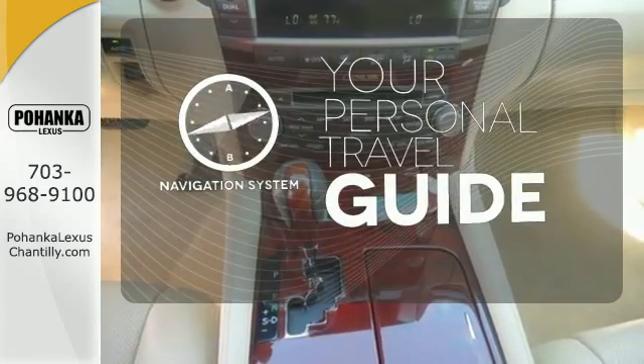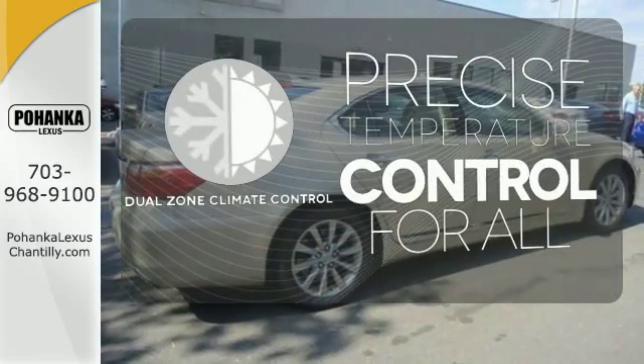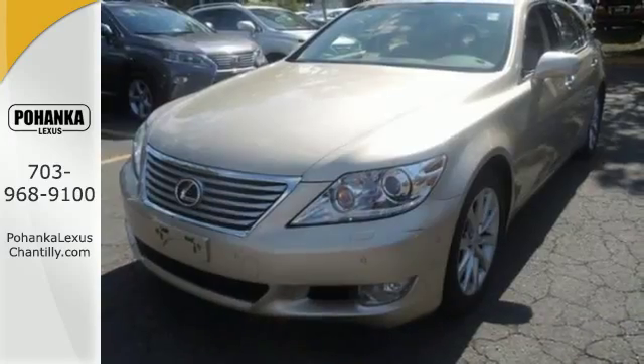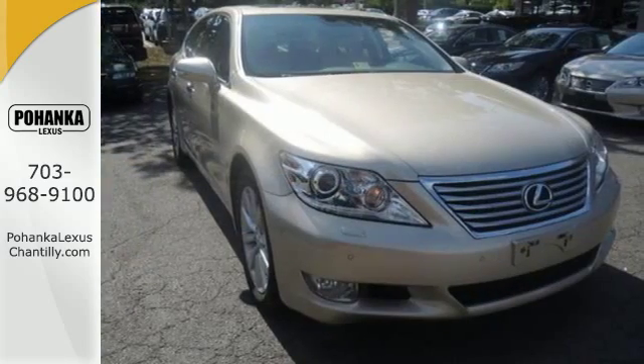It comes with a navigation system to easily guide you to your destination. No one will complain about the temperature with the dual zone climate control. All-wheel drive allows you to master any road, any time. This LS is a high-tech wonder with the latest innovations for your convenience and comfort.